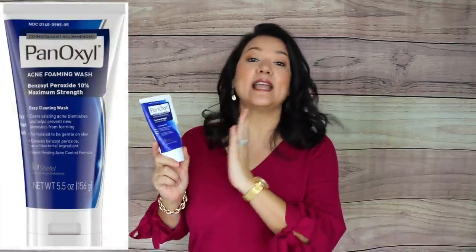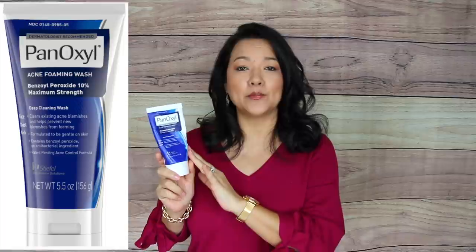As we age our hormones get affected, and unfortunately I developed some back acne. I tried a bunch of different products but this acne foaming wash with 10% benzoyl peroxide is the one that really helped. I use it a couple of times a week on my back in the shower. It's a cheap product that really does resolve that issue.